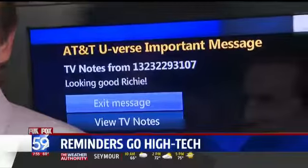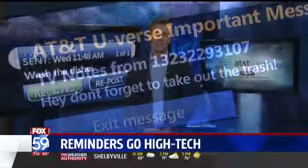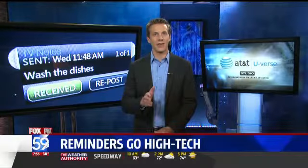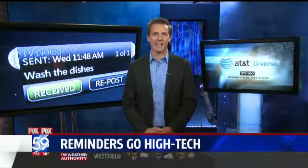You can even send yourself a message — a new way to text a simple reminder, it's all just a click away. If you're really forgetful, you can take these messages to the next level. You can set them to repeat every day or weekly at a certain time. If you want to learn more about TV notes, just go to our website at thetechreport.tv.